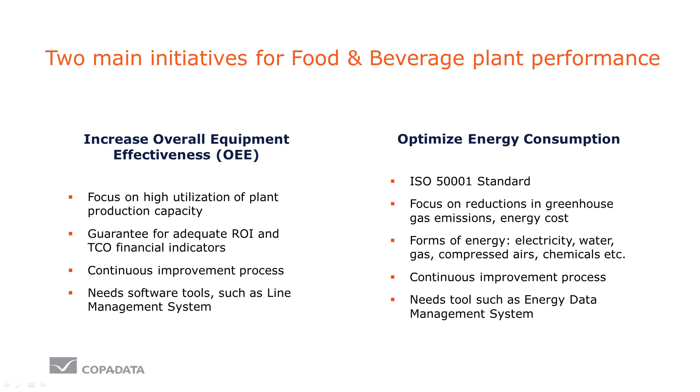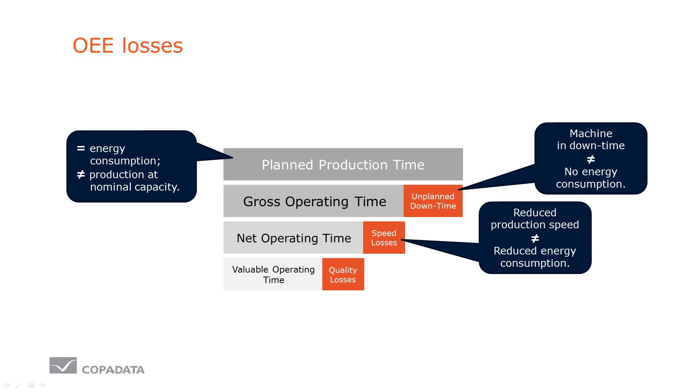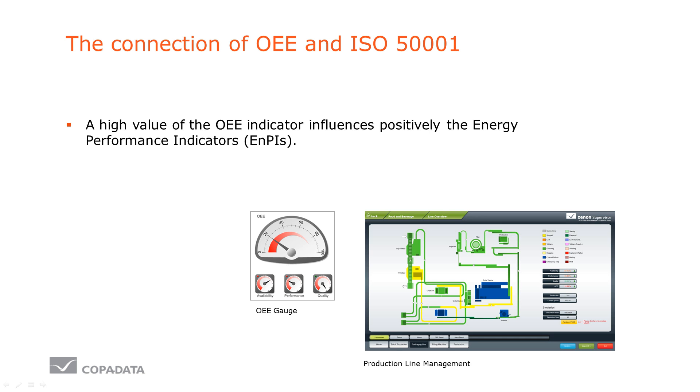Linking these two goals can bring a major success factor. Every production manager experiences that the actual operating time is much shorter than the planned production time. But in these time gaps, nothing is produced — still, energy is being consumed during these stages. In other words, if your OEE indicator is high, your energy performance indicators are influenced in a positive way.